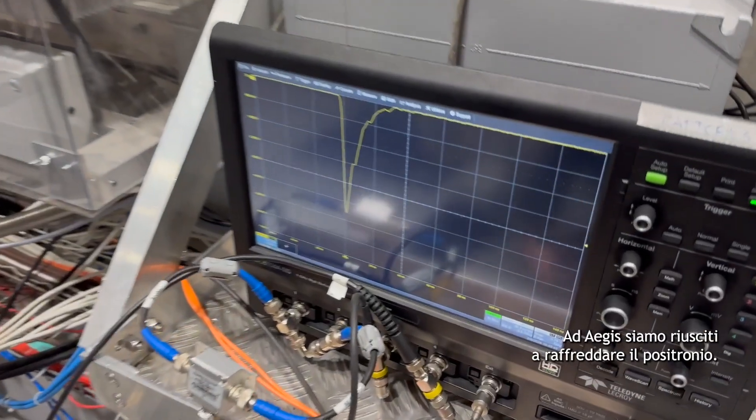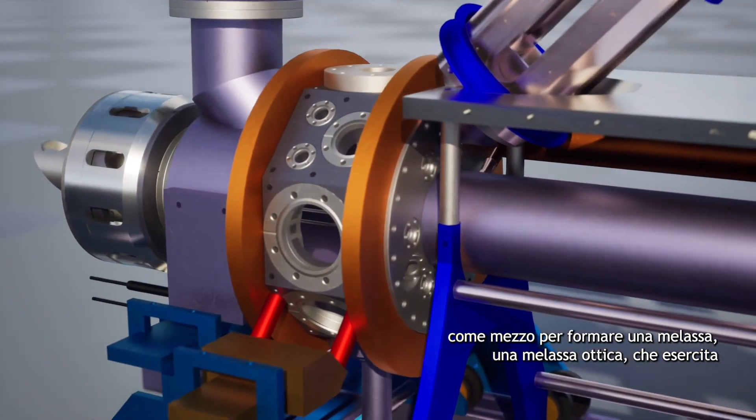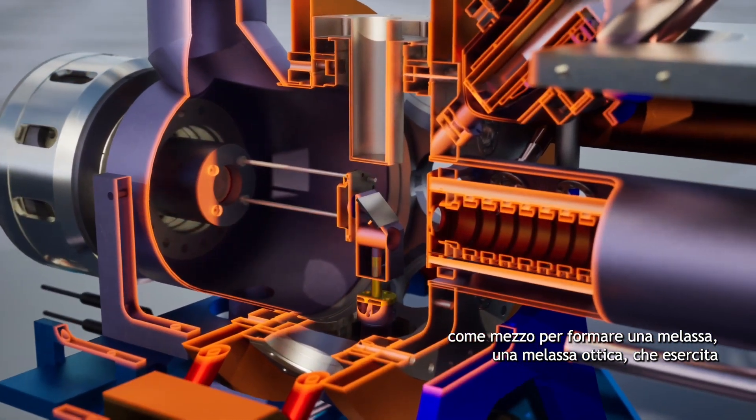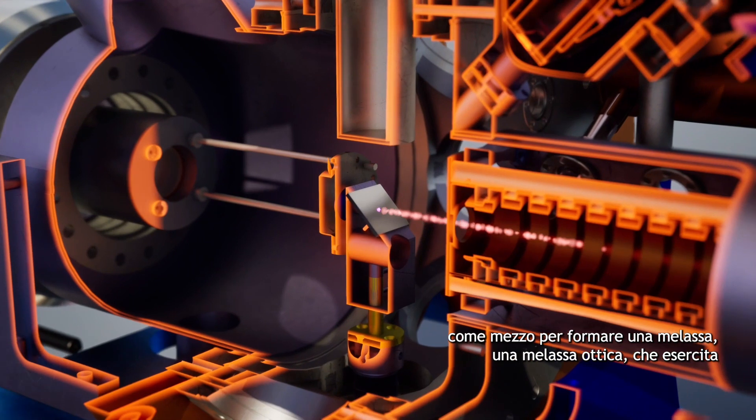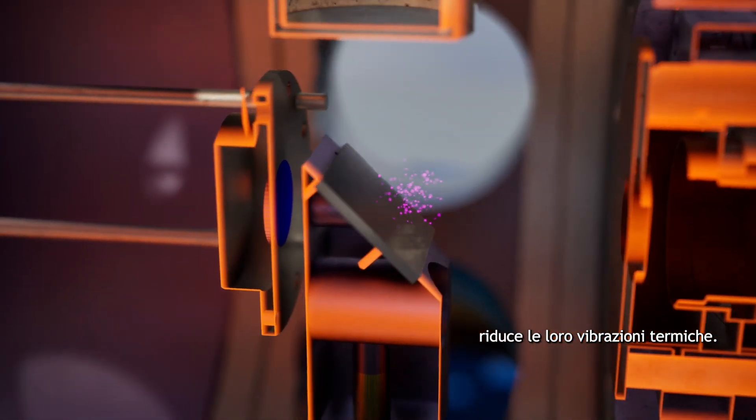We at AEGIS have been cooling positronium. We have been developing a technique to use light to form an optical molasses that applies friction to the positronium atoms and reduces their thermal vibrations.